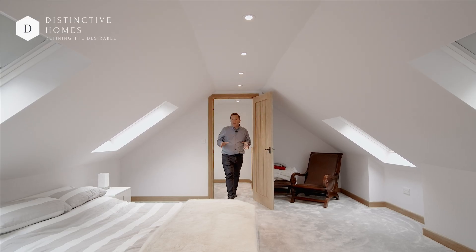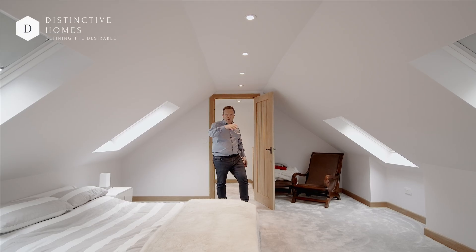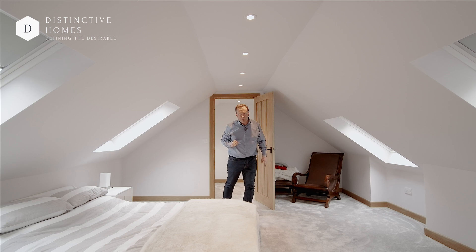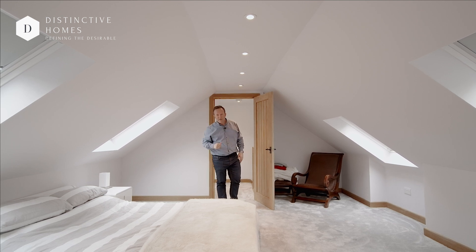So here we are at the top of the house. I class this as the main bedroom — totally alone, it's got its own private staircase. You've got a gorgeous shower room behind you there. Have a look at the other two bedrooms which are on the other side of the property — really unique this — and I'll meet you in the garden.